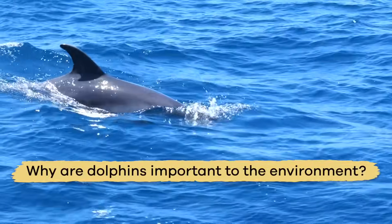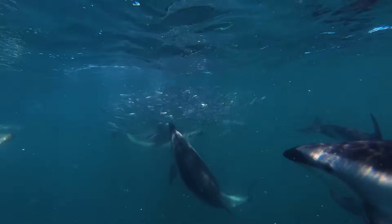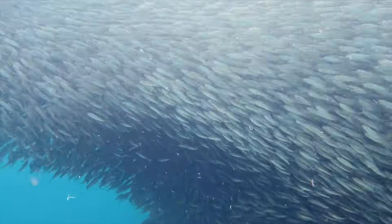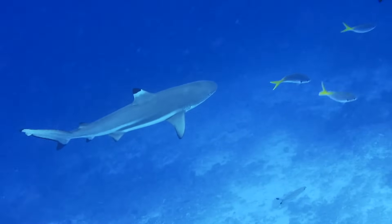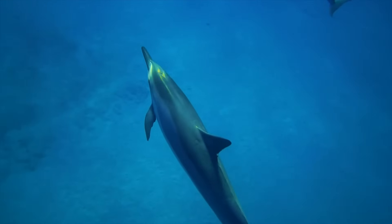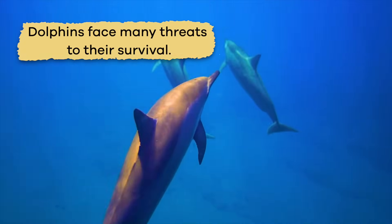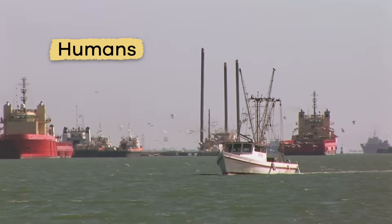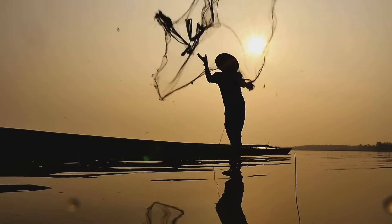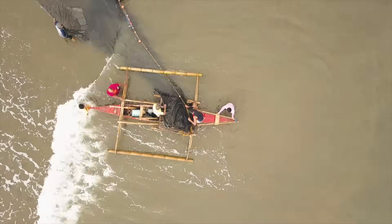Why are dolphins important to the environment? Without dolphins, the animals they eat would increase in number, and their predators wouldn't have much to eat — so their whole food web would be out of balance. But sadly, dolphins face many threats to their survival, primarily because of humans. Fishing techniques have allowed people to catch more fish, removing the dolphin's food supply.